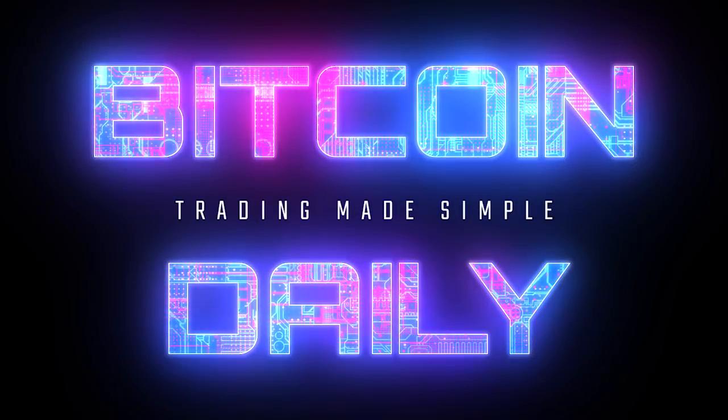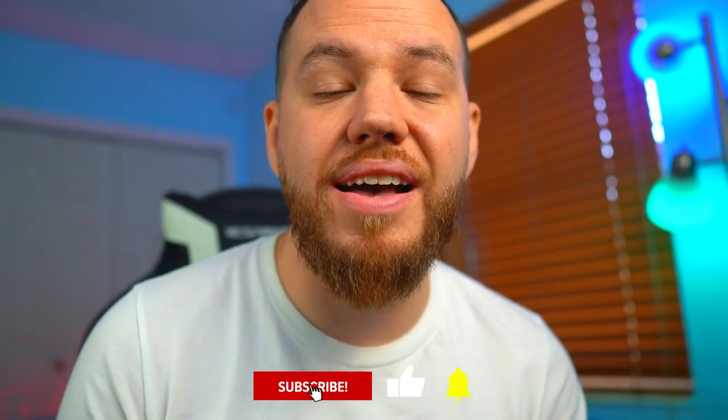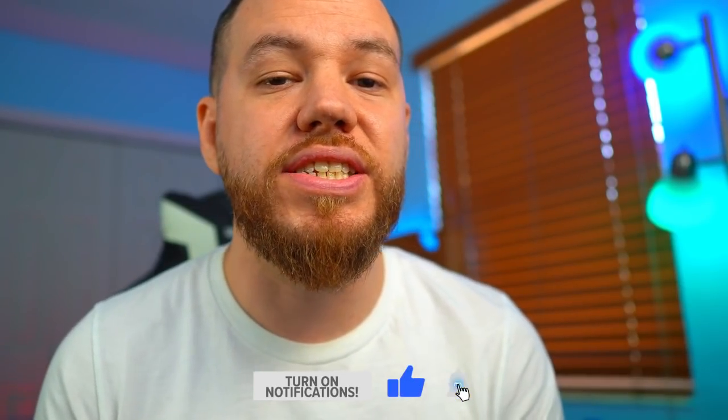Hey, what's up guys, Jay here and welcome to Bitcoin Daily, bringing you guys the best tips, tutorials, and ideas to help you guys become a profitable and successful trader. On this channel we typically cover market analysis, trade ideas, and tutorials on how to trade to help you guys reach that next level. Make sure to subscribe, like, and share this video as we continue to push this community and the adoption of cryptocurrencies.